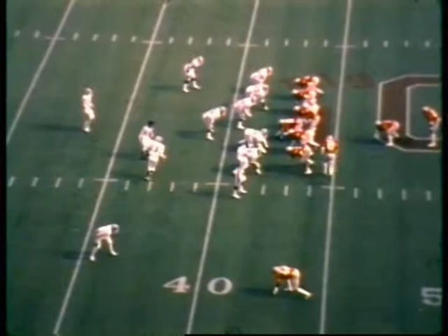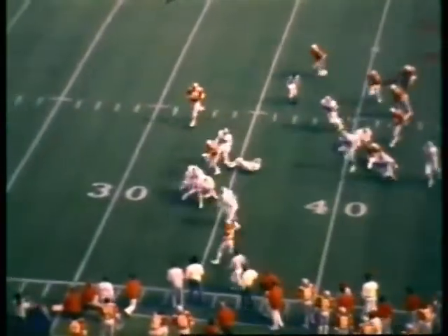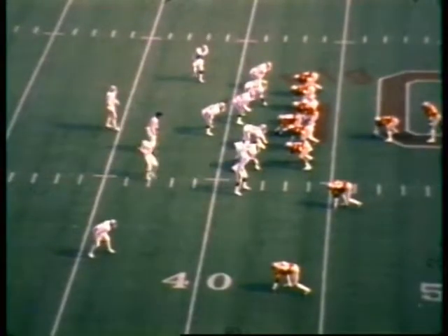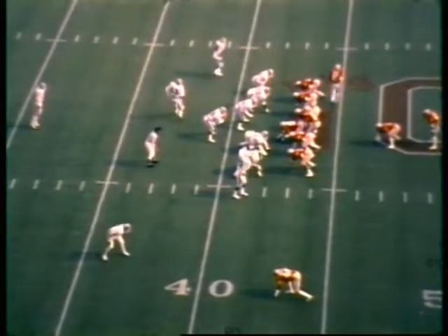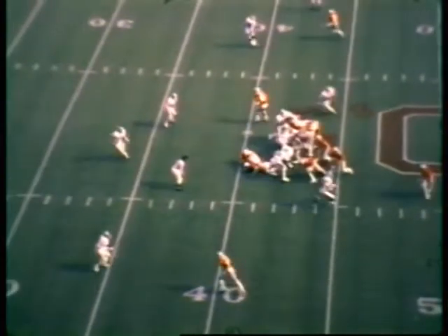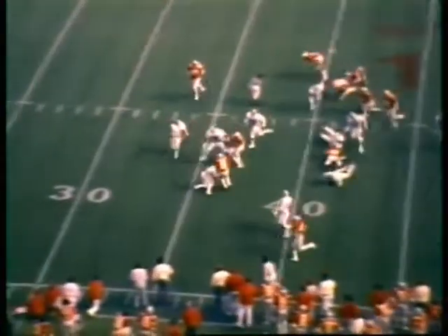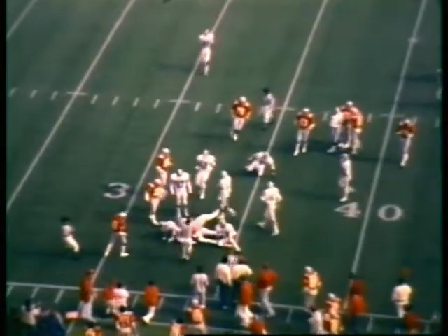Third down and six, line of scrimmage the Spartan 42. Donnelly starts in motion to the right. Sleister does the reverse pivot, fakes one man, goes to the 40, to the 35 — got a push down to the Michigan State 33. That play may have looked like a busted play, but it might have been a naked reverse from the quarterback spot. He's got the ball in his left hand, does a nice job, spins around. First down for Ohio State at the Michigan State 33.